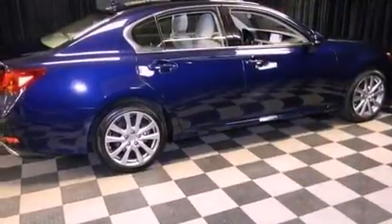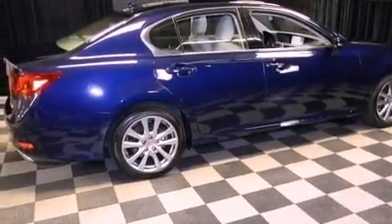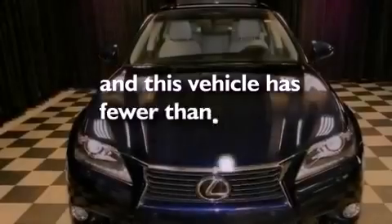Additional features include an illuminated driver-side vanity mirror, rear impact crumple zones, a pollen filter — and this vehicle has less than 10,000 miles.